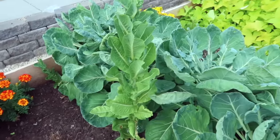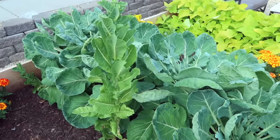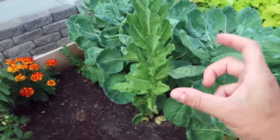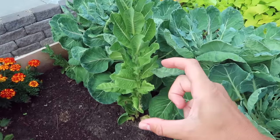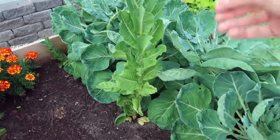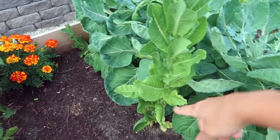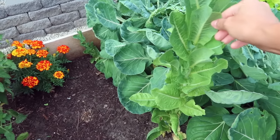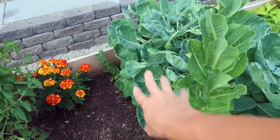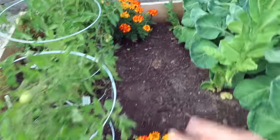If you guys remember the last video where I was sharing about the garden, I had planted romaine lettuce — like just the stub of it after I had bought it at the store. I replanted it and then it just started growing again. I have another one over there, but the brussels sprouts started taking over so I don't know if that one's going to survive. Anyway, I've got some tomatoes over here.